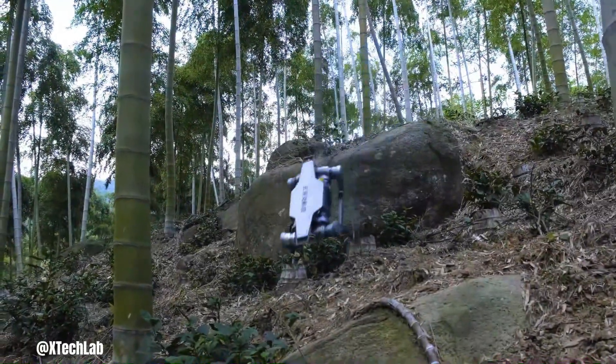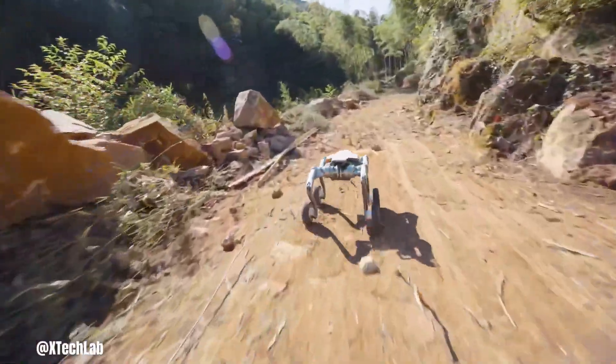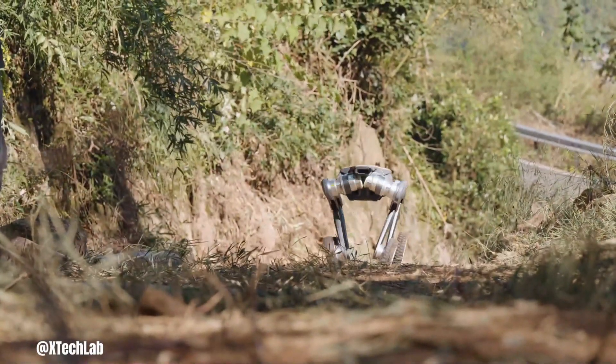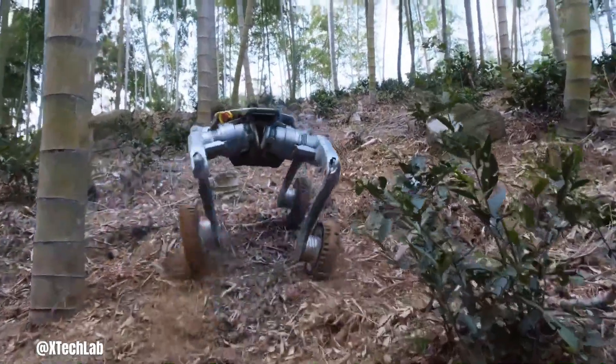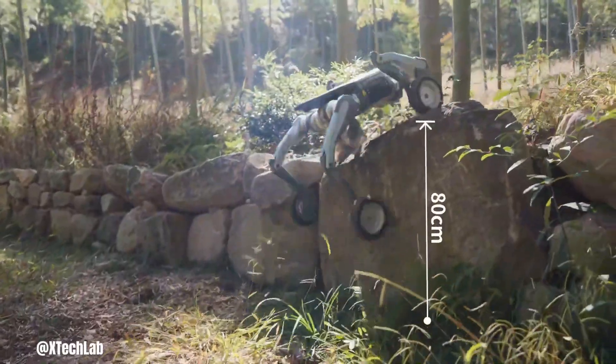DEE Robotics Puma is a rugged and highly capable all-terrain off-road robot designed to tackle challenging environments. This quadruped robot boasts exceptional mobility and stability, allowing it to navigate through rough terrain, climb stairs and overcome obstacles with ease.